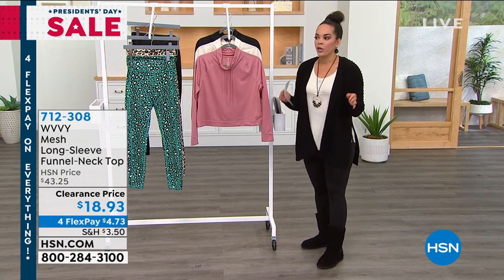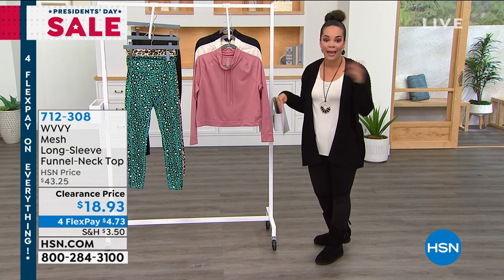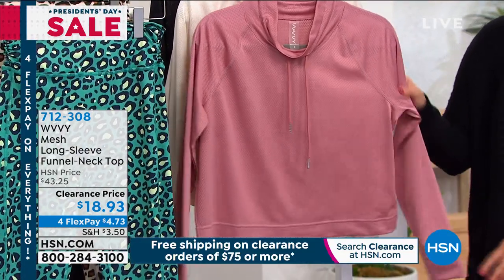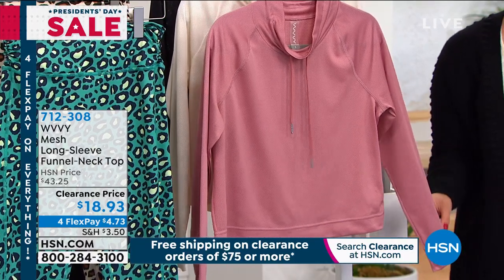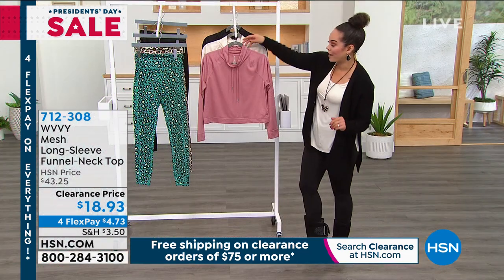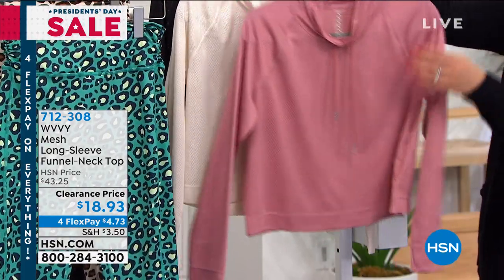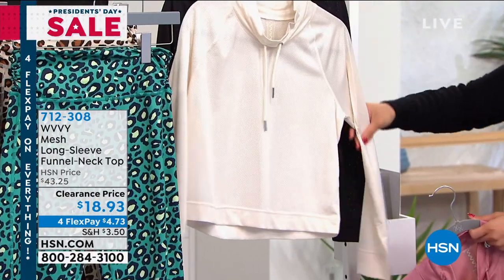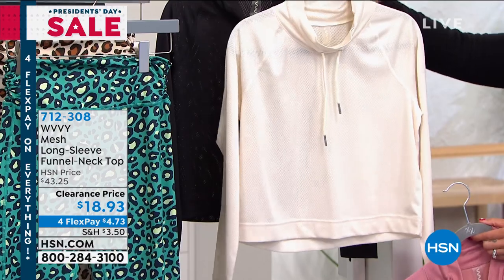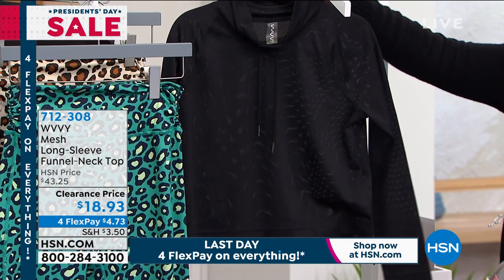I like to have an extra layer, especially if I'm running errands after I work out. This is on clearance for $18 and some change. Remember today's the last day for four flex — $4 and change to get this home, or $3 and change with your HSN credit card with five months to pay it off. We have Dark Blush, Cream — our most limited at 200 left but all sizes available — and Black. Item number 712308.